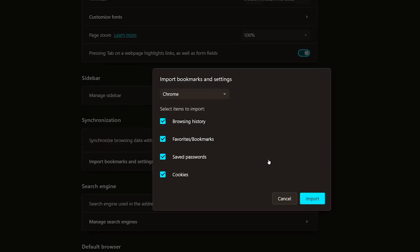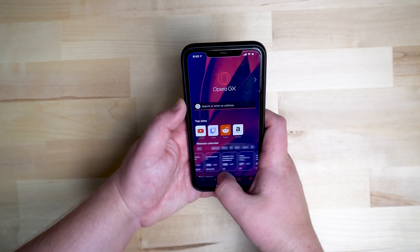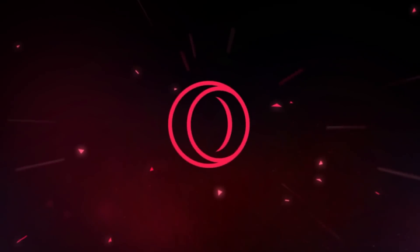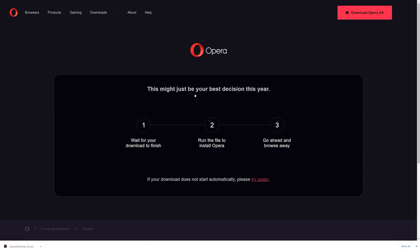If you're worried that switching will be hard, don't. Opera GX easily lets you bring over your browsing history, cookies, saved passwords, and more in just a couple clicks. And Opera GX is even on mobile. So don't wait any longer, and pick up the free browser that's made for you by clicking the link in the description below.